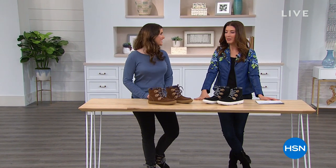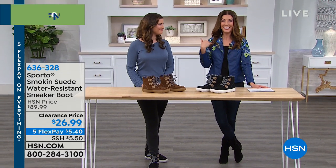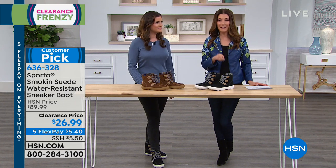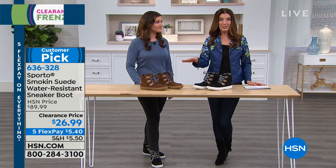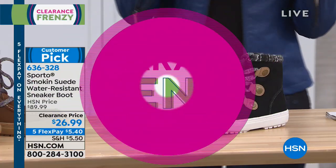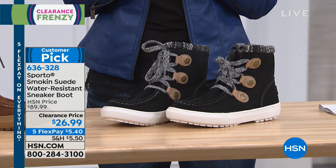Did someone say fashion? Did someone say clearance? Did someone say up to 70% off? We've got two great hours to shop together — all fashion on clearance. If you spend $75 or more, you'll get free shipping and handling, plus 5 FlexPay on everything. We have Sporto Boots — Sporto is the brand when it comes to rugged, outdoor, water-resistant styles.